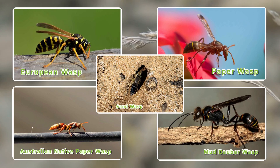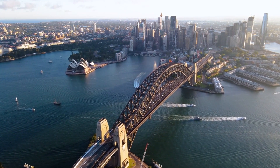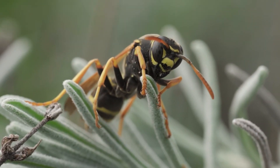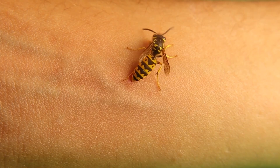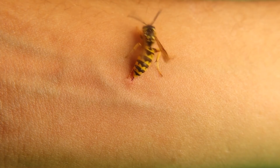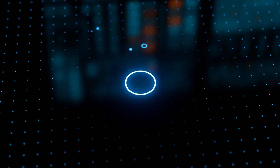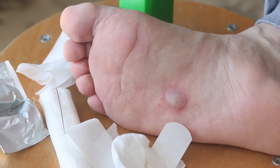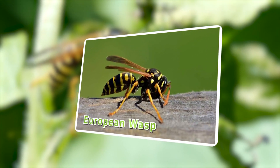5 Most Common Wasps in Australia. Australia is home to a diverse range of insect species, including several types of wasps. While some wasps are beneficial as predators of other pests, others can pose a threat due to their stinging capabilities. We will explore the 5 most common wasps found in Australia, providing information on how to identify them, their range and location, whether they sting, and essential first aid treatment for their stings.